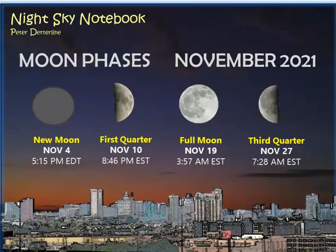Let's begin by taking a look at the moon phases. The month begins with a new moon on November 4th, first quarter on the 10th, and full moon — what's called the Beaver Moon — on November 19th. The Indians gave it that name because beavers are especially prevalent at this time of year as they make their preparations for winter. Sometimes it's also called the Frosty Moon. Third quarter is November 27th.